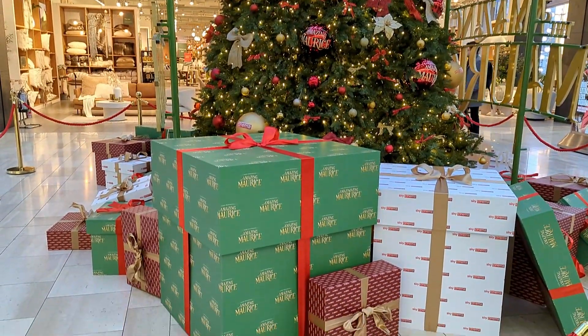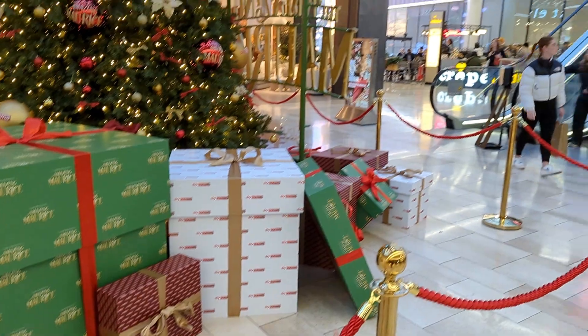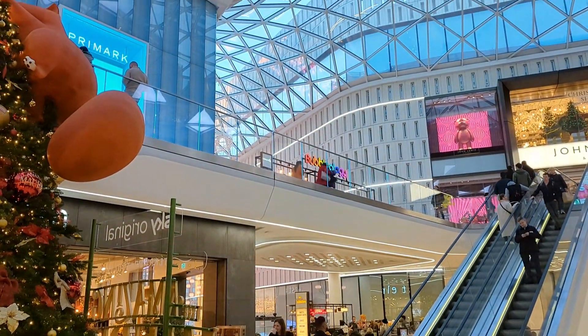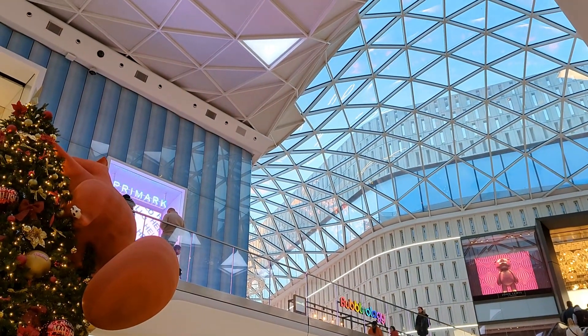And I have seen a very beautiful Christmas tree with gift boxes. Now I am showing you a view from the mall. Westfield is a very big shopping mall and it is not complete in one vlog.